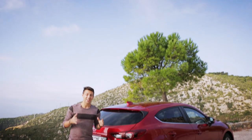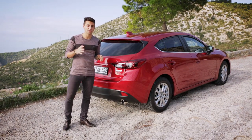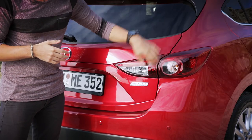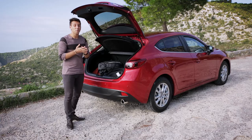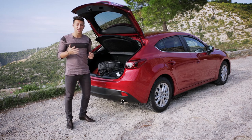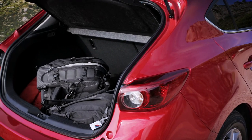Round the back it's chunky and boxy. This window line is quite high, which does reduce rear visibility, but what we do like is that the boot door splits the rear lights. This means it doesn't impede on the width of the boot aperture, and the boot is 350 litres. That's smaller than a Golf but bigger than a Focus, though it's a long way off the 477 litres offered by the class leader, the Civic.